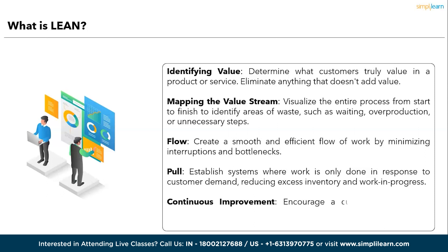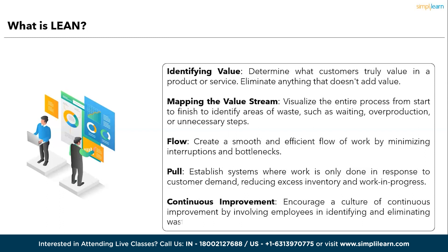Third is Flow — create a smooth and efficient flow of work by minimizing interruptions and bottlenecks. Fourth is Pull — establish systems where work is only done in response to customer demand, reducing excess inventory and work in progress. Fifth, Continuous Improvement — encourage a culture of continuous improvement by involving employees in identifying and eliminating waste.